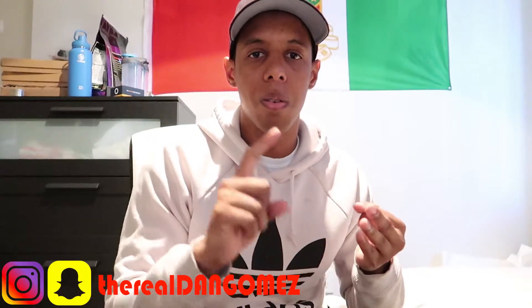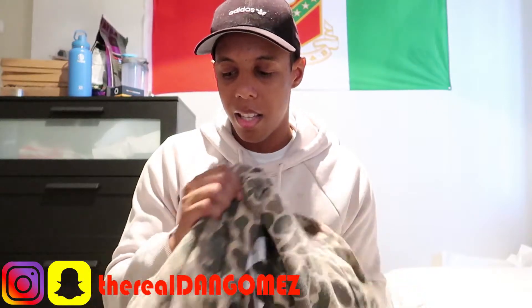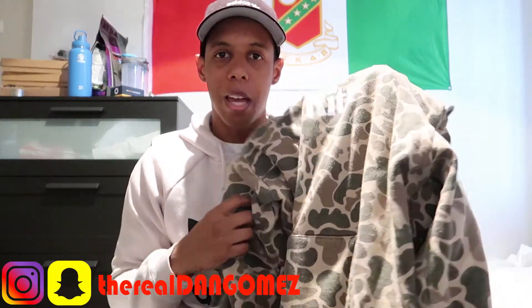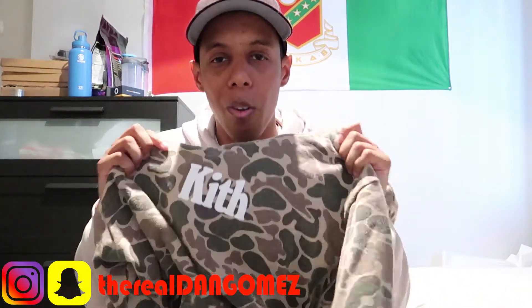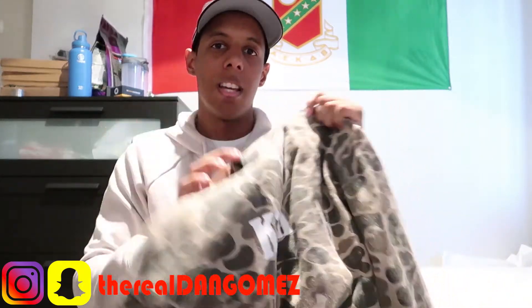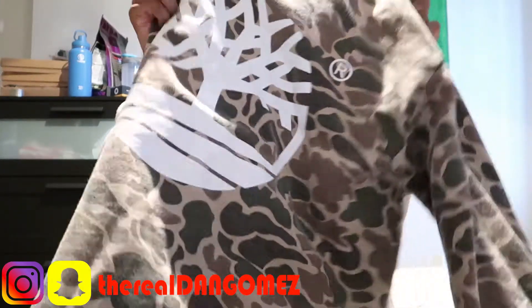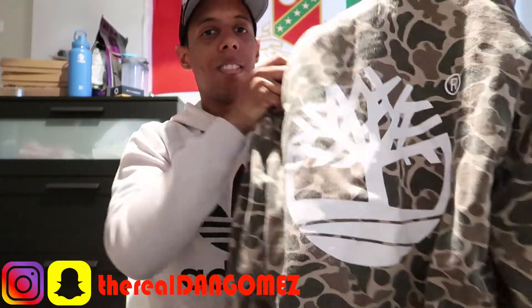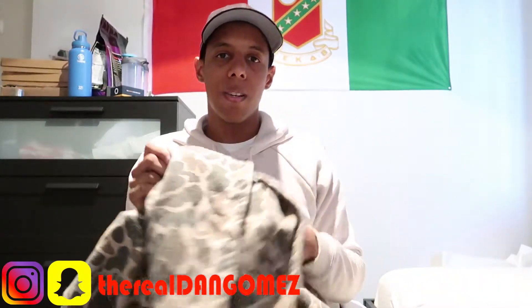Next, I picked up a hoodie. It came in three colors: black, duck camo, and a third color that's irrelevant. As you can tell, I got the duck camo because I'm a huge camo fan — anytime I get an opportunity to get something in camo, I take it. You can see the hoodie comes with the Kith logo on the front, and on the back it has the standard Timberland logo, which is fire. It costs like $150 plus tax, so you're looking at like $160, $170.